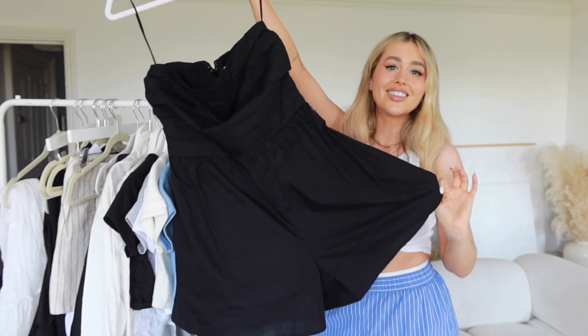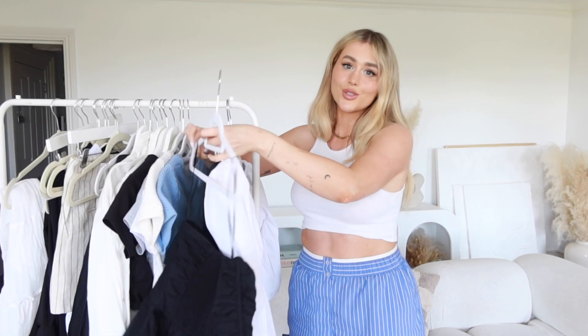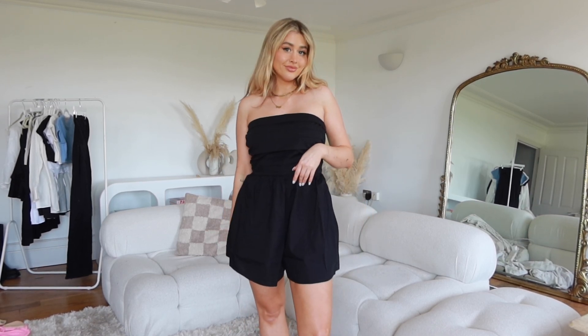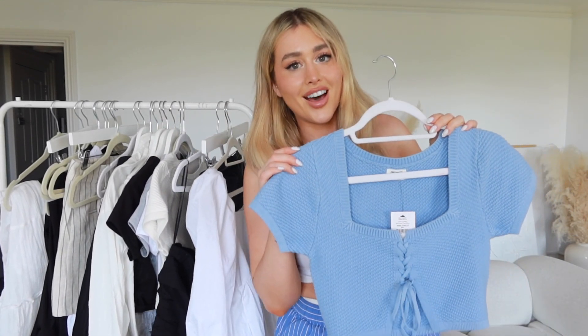Next up is its little sibling — the romper slash playsuit version. In the UK we call it a playsuit. It's so cute and I love these pieces because they're so easy to wear in different ways: with cowboy boots, with a blazer and heels on a night out, with sandals, with trainers. There are so many ways to wear it — it really is the ultimate piece. It's a very smart option to pack if you're going on holiday, especially hand luggage only, because you can dress it up so many different ways.